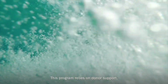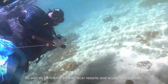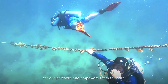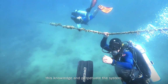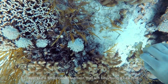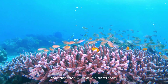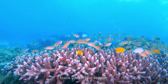This program relies on donor support, as well as partnerships with local resorts and scuba diving shops. The Living Planet provides the materials and training for our partners and empowers them to share this knowledge and perpetuate the system. Just like a small coral fragment that will help build a new reef, your contribution will help re-establish these critical ecosystems. Your donation will make a difference. Thank you for your support.